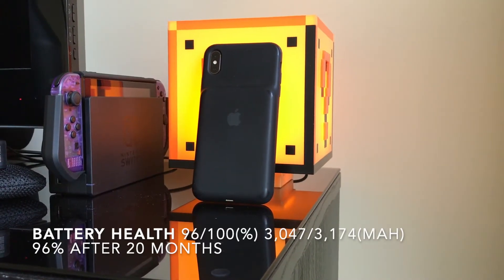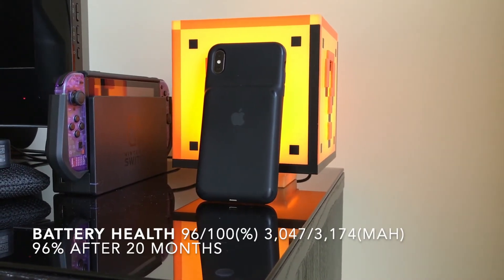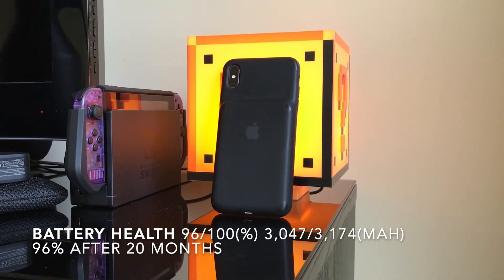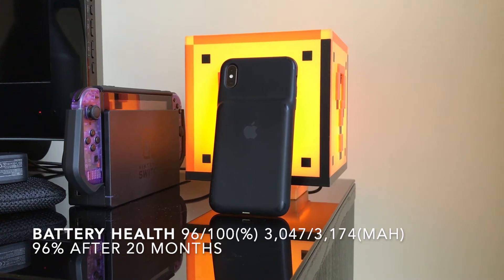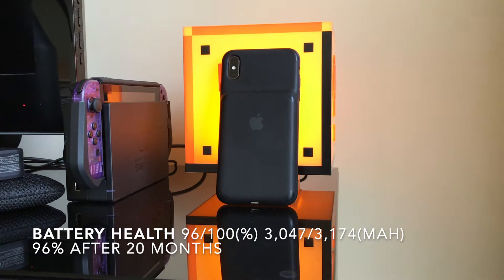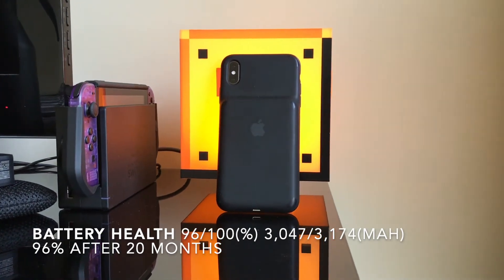The use of this battery case has also slowed down the degradation of my phone battery. My launch XS Max is coming up to two years this September and the battery life is currently sitting at 96%. That's only 4% degradation in almost 20 months — definitely not bad at all.